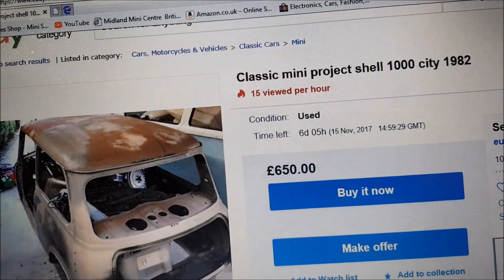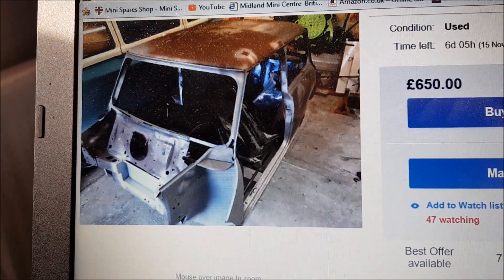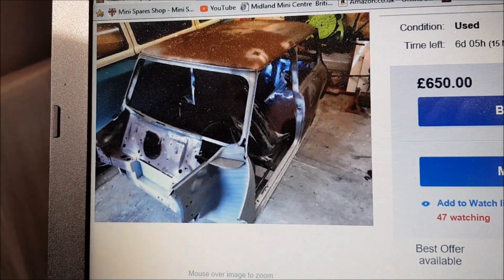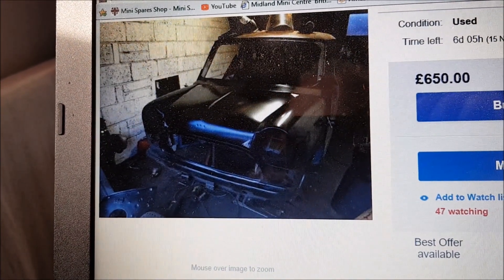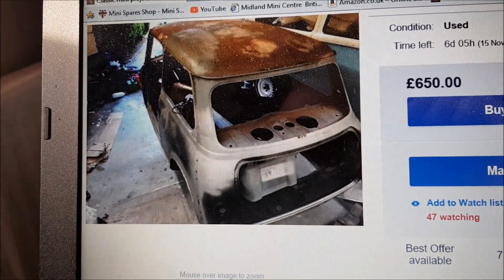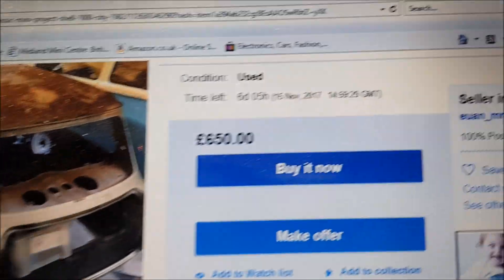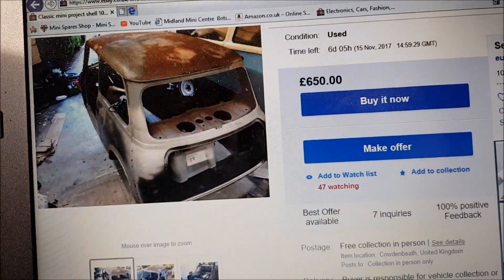Oh, look what I've been looking at. I normally keep an eye on all these things on eBay just to see if there's anything that can benefit my projects, and I came across this quite nearby me, so I think it's maybe worth a look.